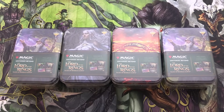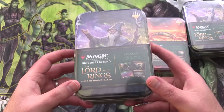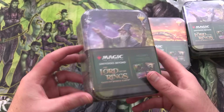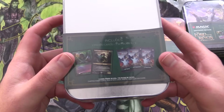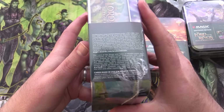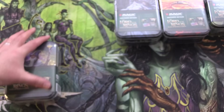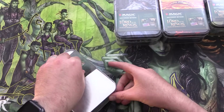Today on MTG Unpacked, we're getting stuck into some fun Magic the Gathering Lord of the Rings tins I found at my local Walmart. So what do you get for your money here? It has two promo cards, three set boosters, and a nice collectible tin. MJ Holding is the distributor — they usually do the mystery boxes and so forth. So let's get into it.